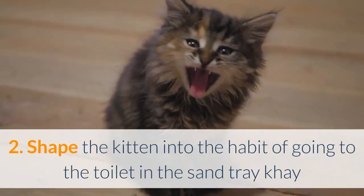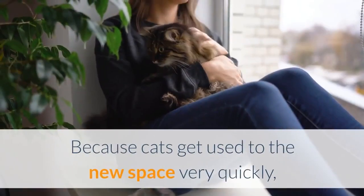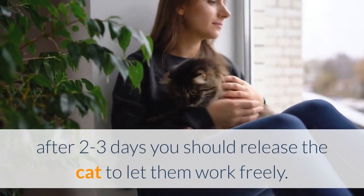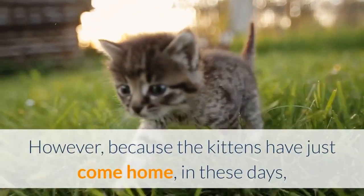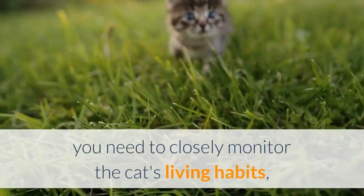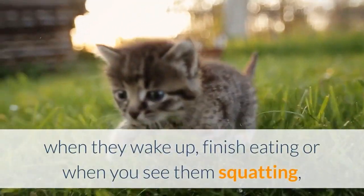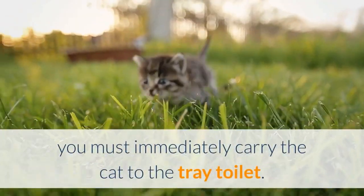2. Shape the kitten into the habit of going to the toilet in the sand tray. Because cats get used to the new space very quickly, after 2-3 days you should release the cat to let them move freely. However, because the kittens have just come home, in these days you need to closely monitor the cat's living habits. When they wake up, finish eating, or when you see them squatting, you must immediately carry the cat to the tray toilet.